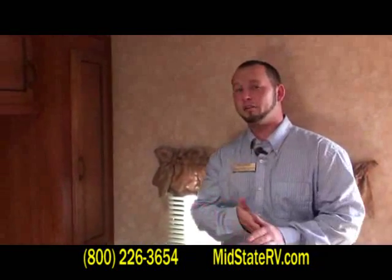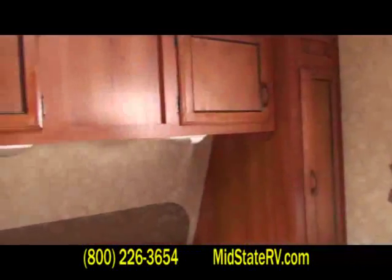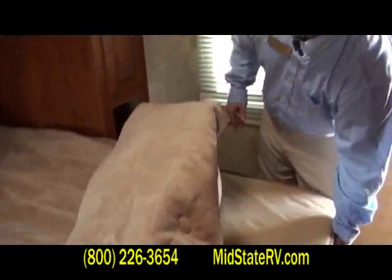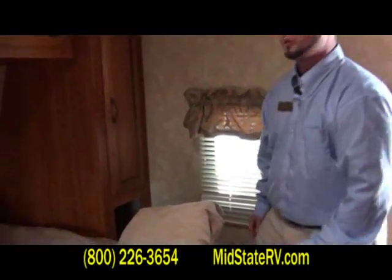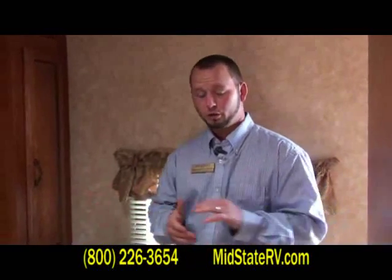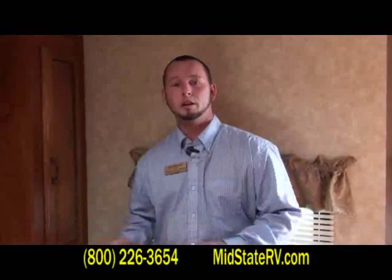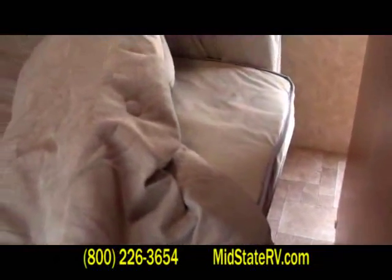Now we're inside the Catalina 32B-HDS. I just want to show you a few things here. We'll start with the bed — it's got a Pelletop mattress set up. Most people, when they buy a camper, put their own mattress in. But this is a lot more comfortable than the traditional mattresses they threw in years past. It is a little bit softer — you don't get that spring in your back like you're accustomed to when looking at campers.